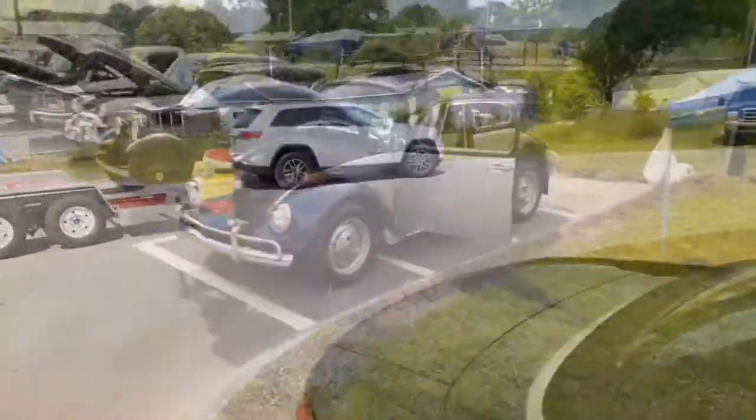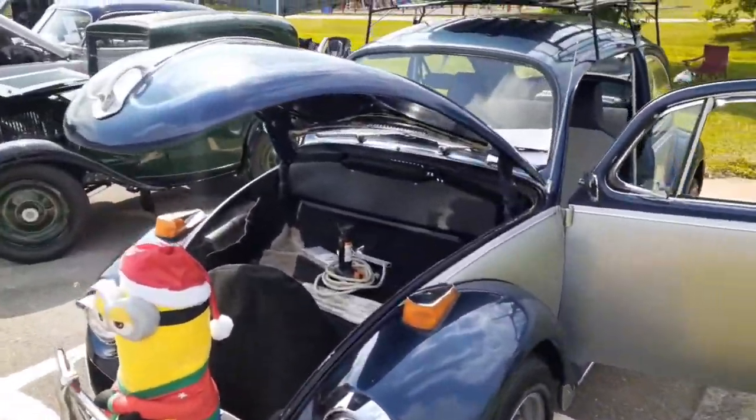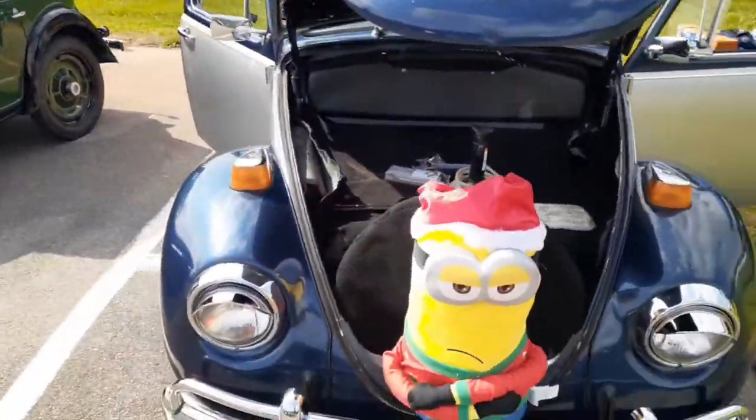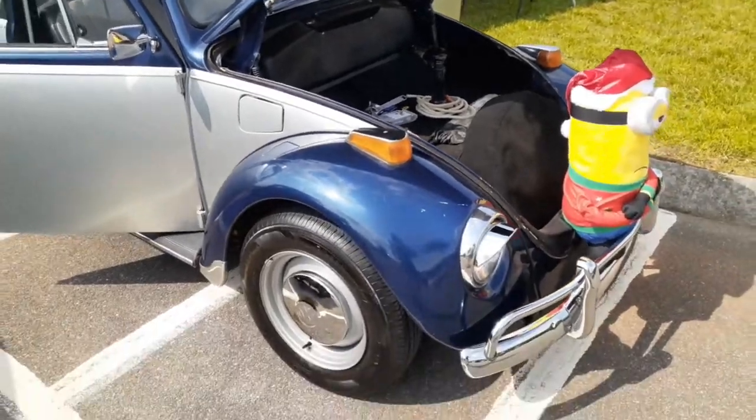Studebakers are cool, man. For all you VW lovers, here's one — looks pretty original. I don't know about the paint being original, but it looks pretty cool.